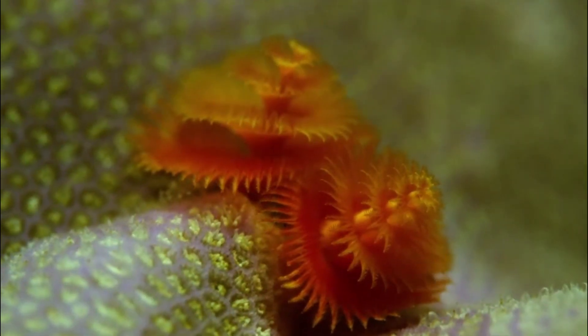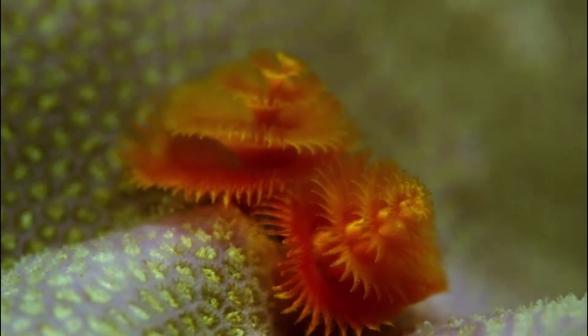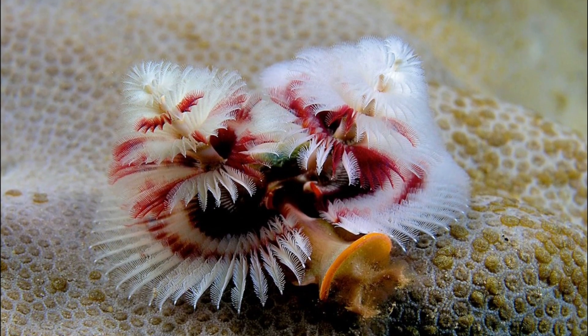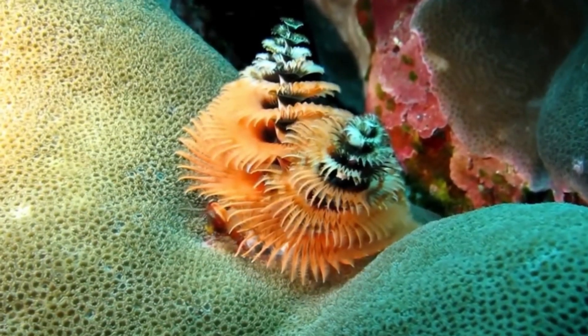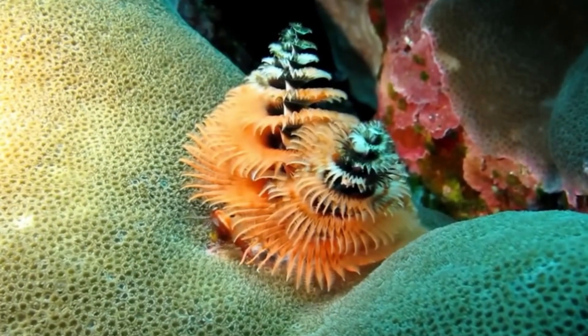The crowns are composed of hair-like appendages radiating from the worm's central spine. These appendages are used for respiration and for feeding. They typically feed on microscopic plants or phytoplankton floating in the water.